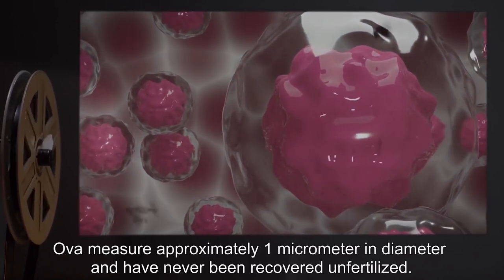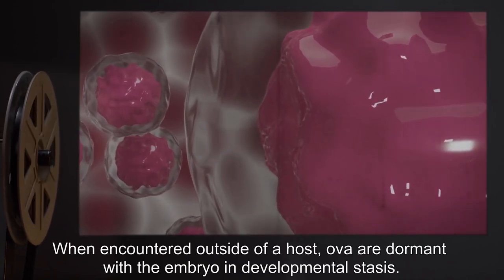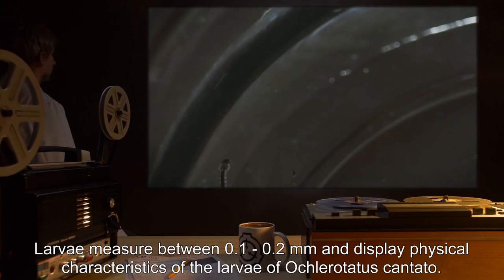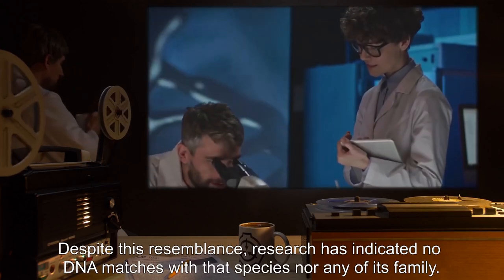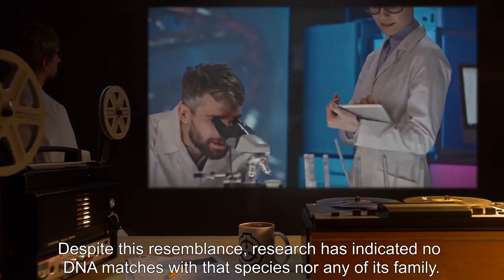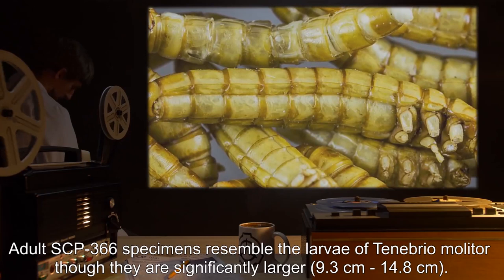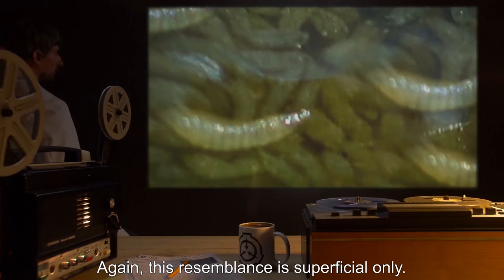OVA measure approximately one micrometer in diameter and have never been recovered unfertilized. When encountered outside of a host, OVA are dormant with the embryo in developmental stasis. Larva measure between 0.1 and 0.2 millimeters and display physical characteristics of the larva of Oclerotatus cantans. Despite this resemblance, research has indicated no DNA matches with that species, nor any of its family. Adult SCP-366 specimens resemble the larva of Tenebrio molitor, though they are significantly larger — 9.3 centimeters to 14.8 centimeters. Again, this resemblance is superficial only.